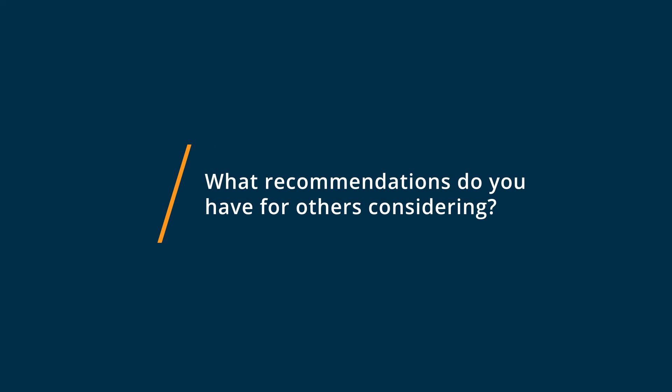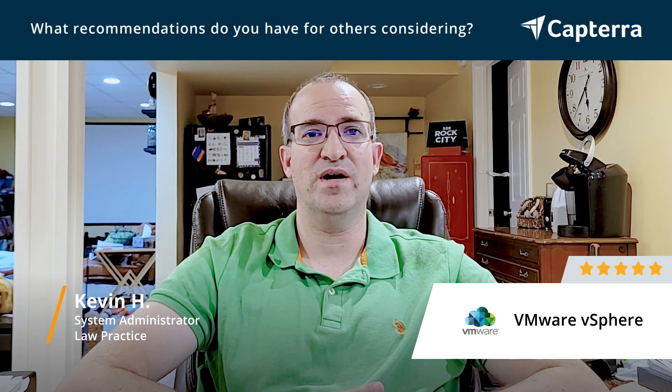I fully, fully recommend vSphere. VMware's software is bar none ahead of the game, and they've always been known as the industry leader, and there's very good reason for that. The product is very solid, very dependable, and it's really easy to work with for anybody who's had any kind of system administration experience and training.